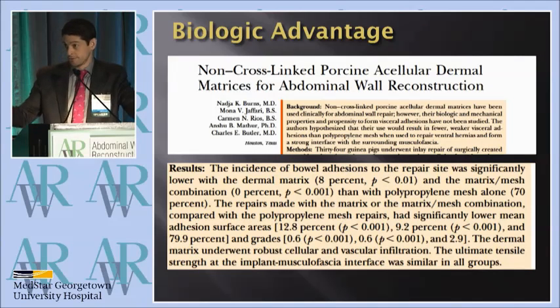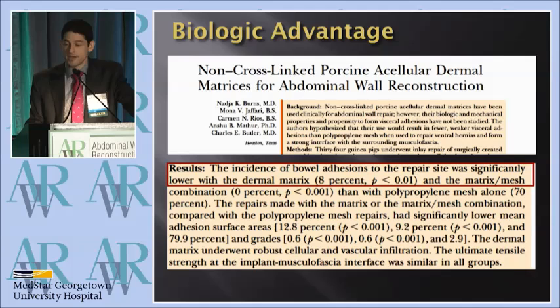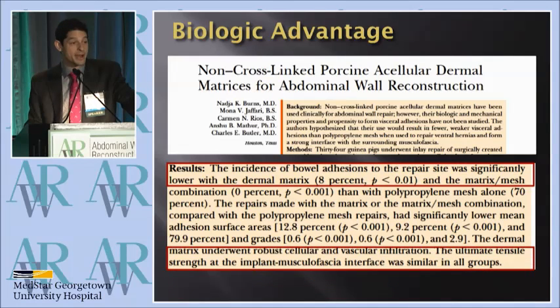Dr. Butler, who's one of our mentors, did some of the early biological work in the laboratory, and he found that the adhesion rate was lower with the bowel, but also that the mechanical strength was equivalent. I think we've heard a lot about how xenografts are weaker, and I think that that's somewhat fictitious.